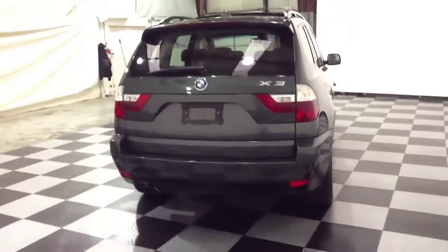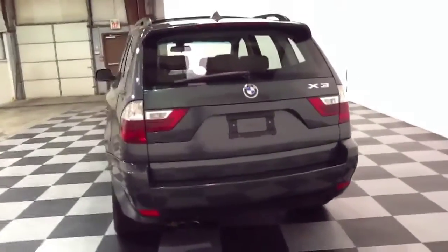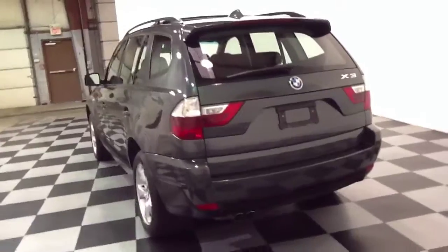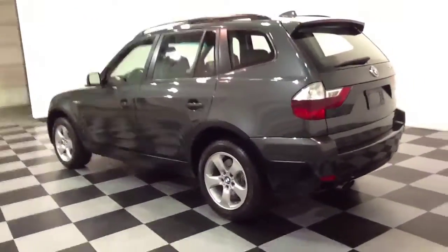Again, this is a 2008 BMW X3. Some of the options that this vehicle features are a panoramic moonroof, automatic transmission, hill descent control, and navigation.